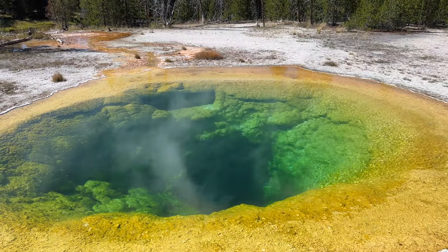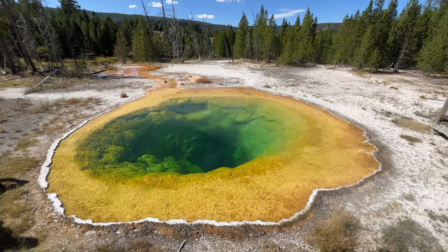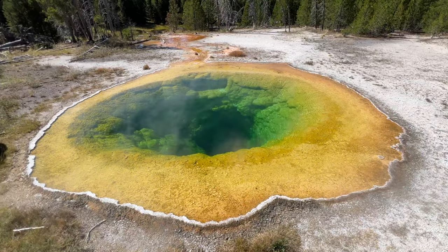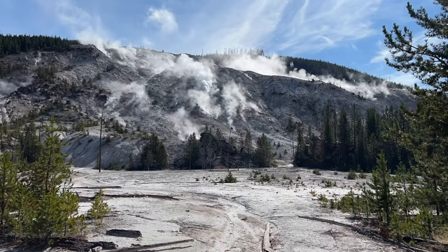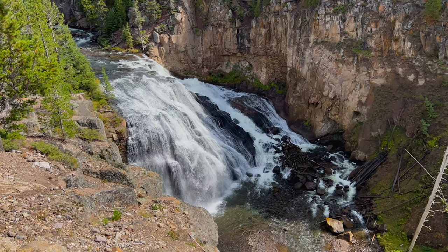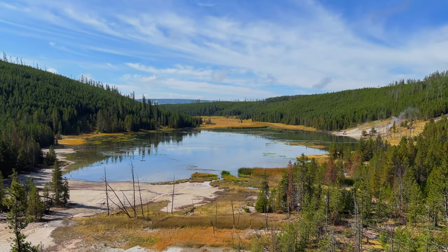A lot of people just come and watch Old Faithful and then leave, but you really should walk out here to see Morning Glory. This is beautiful. And unlike the Grand Prismatic, you can get right up close — you're looking right over it and into it, which is really awesome. I am totally blown away by Yellowstone National Park. It really lives up to the hype. I guess that's why it was the very first national park in the entire world. It's just so beautiful at every turn that you make.